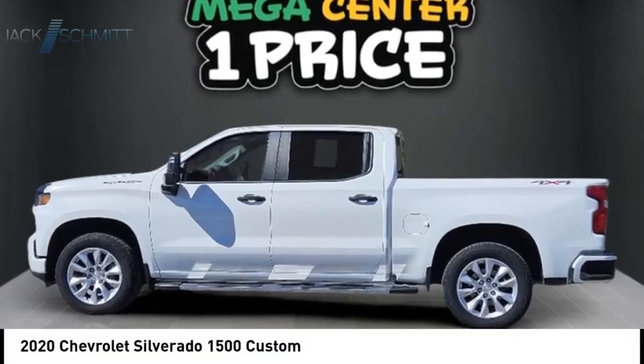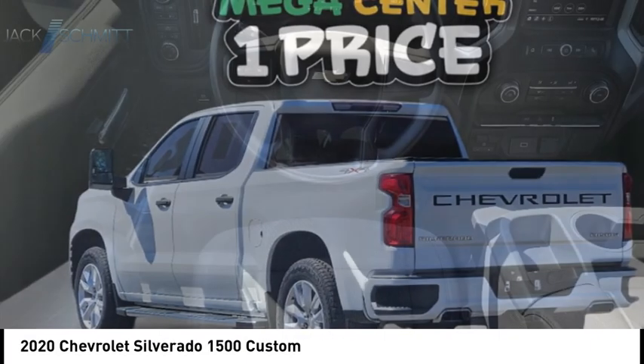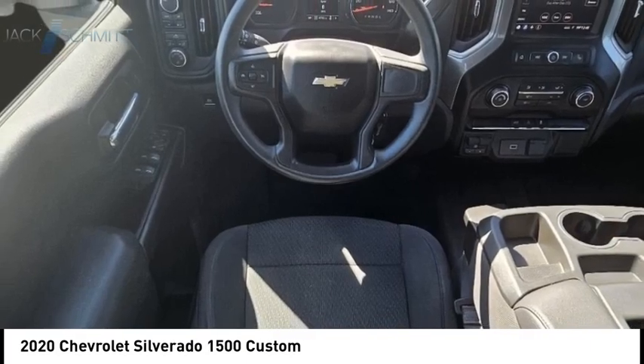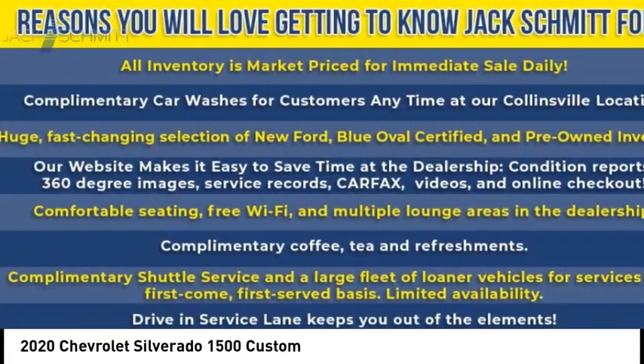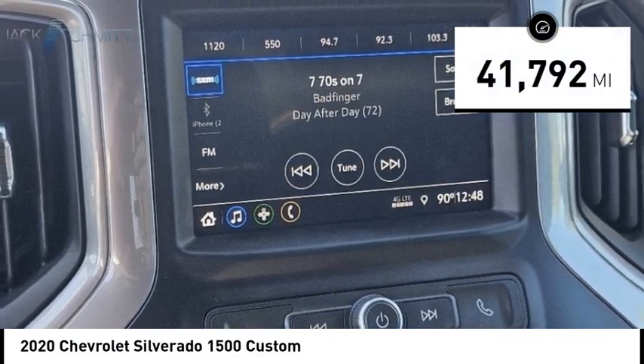Stop by and take a look at the 2020 Silverado 1500. The Chevy Silverado 1500 has the lowest cost of ownership of any full-size pickup. This vehicle has less than 45,000 miles.